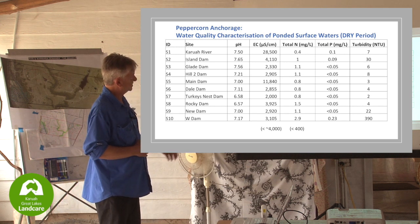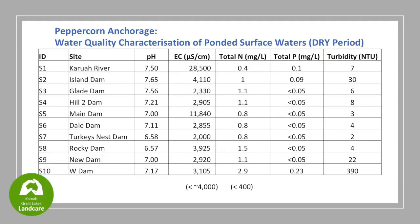Total phosphorus - the W Dam is the elevated one. That's probably what you'd call the cattle yard dam with a lot of livestock in there much of the time. Not much rain, and when it does rain it washes into the dam. You also get an evaporation effect in these dams as well.